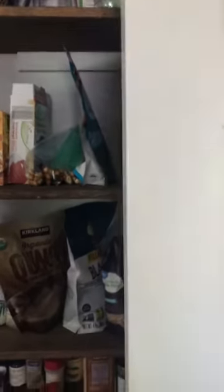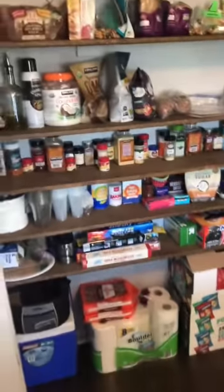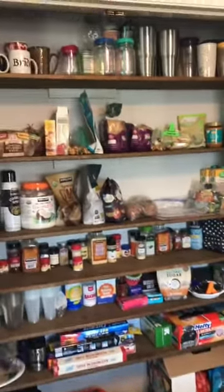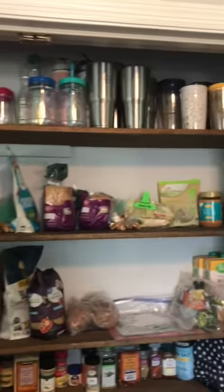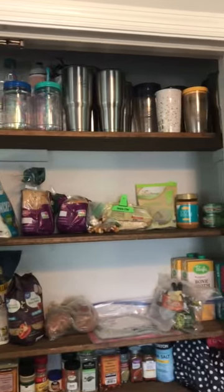We do not have a huge pantry, which is fine. It really works just perfect for us. It's just not very deep, but it kind of actually makes it a little bit easier. So our first row is just empty extra coffee mugs. As you can see, we like coffee.